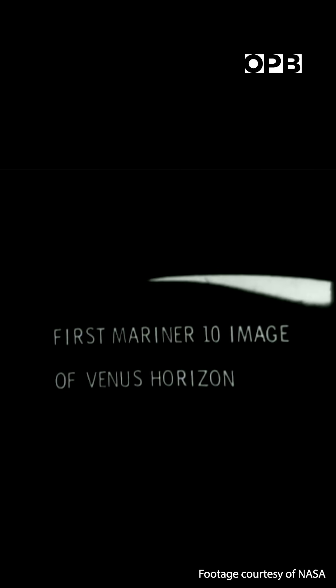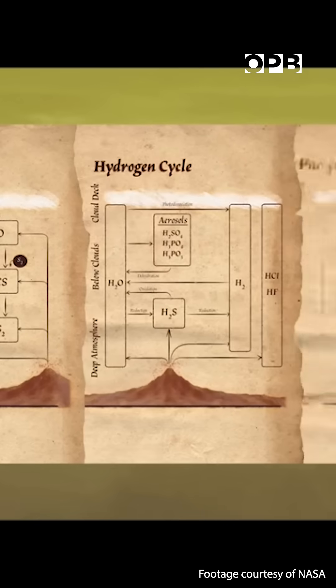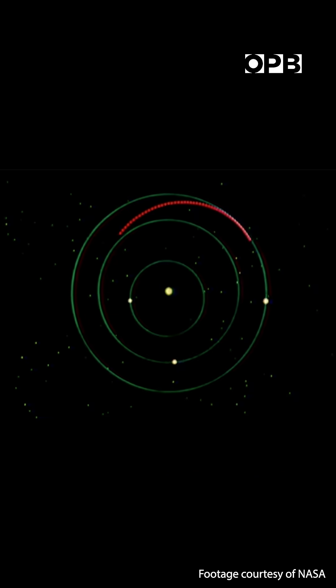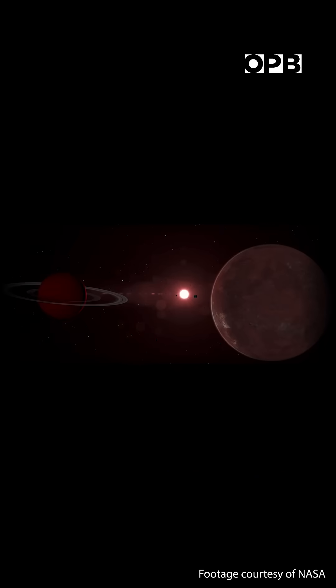They've got to figure out how to float this thing in an acid bath that's between minus God knows how many degrees centigrade and however hot it gets. But it's a big test that they're trying to figure out right now.